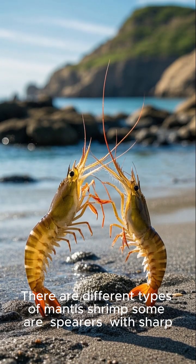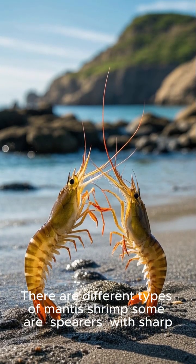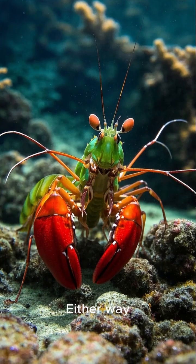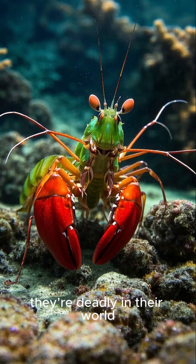There are different types of mantis shrimp. Some are spearers with sharp, stabbing limbs. Others are smashers built to break. Either way, they're deadly in their world.